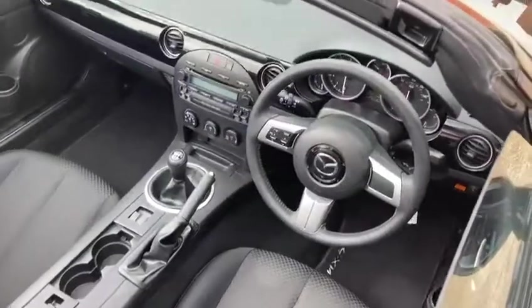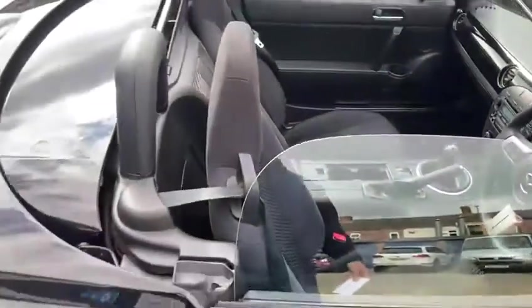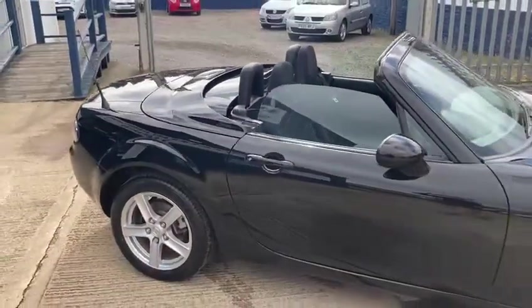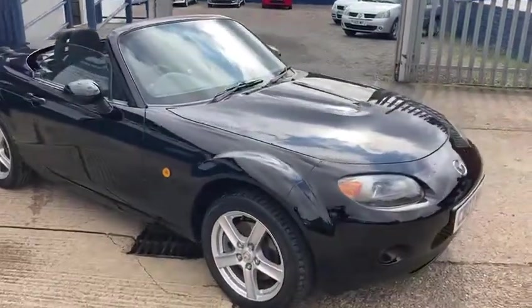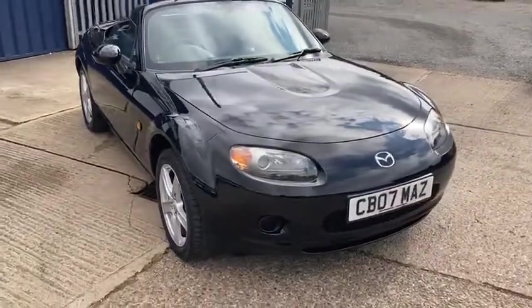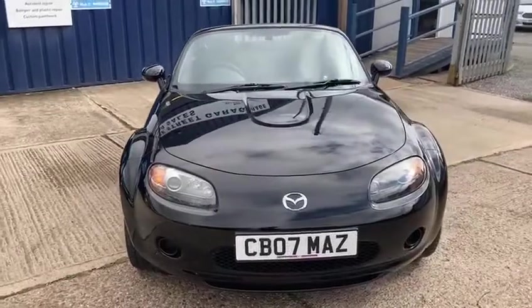It comes with the tailored floor mats. This is an 07 — 2007. It comes with the private plate CB07 MAZ, which will be sold with the car.